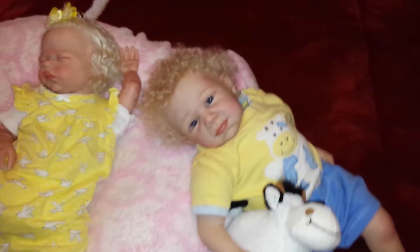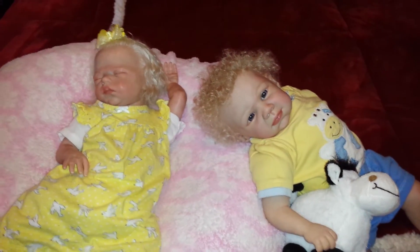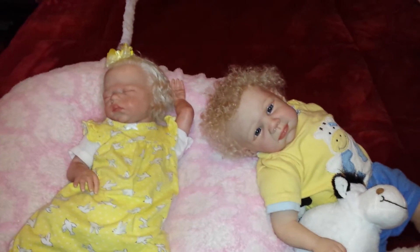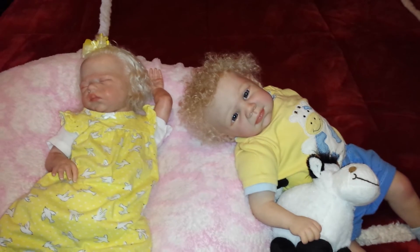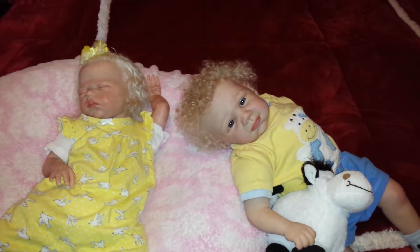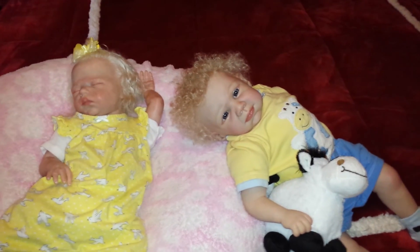They both are adorable in their yellow today. Dakota really looks good in yellow — it really fits her well. She looks good in a lot of colors. Anyway, everyone have a great night and I'll see you next time. Big hugs and many blessings. Bye!